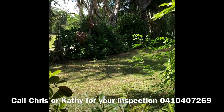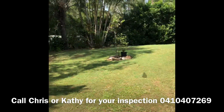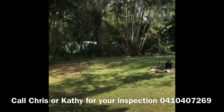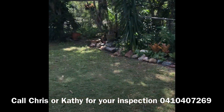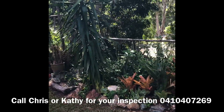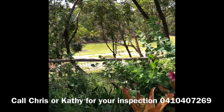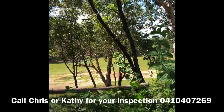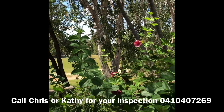Out here we've got a lovely big grassed area — very private. The bonus of this property is all this area at the back: council parkland that you don't have to maintain, right at your back door.